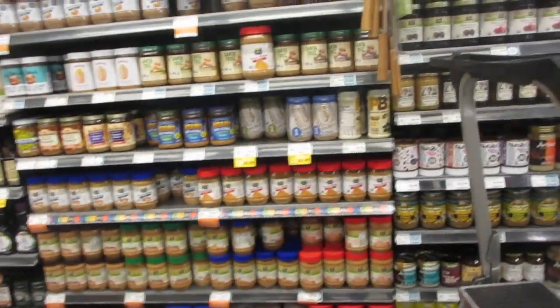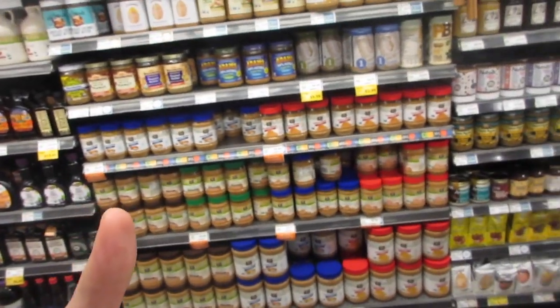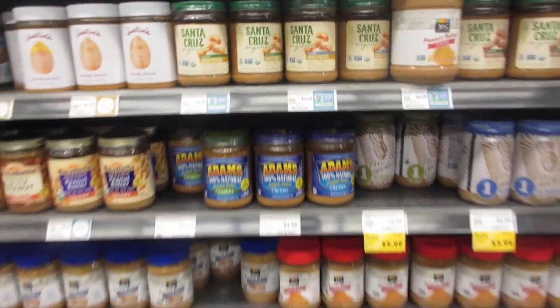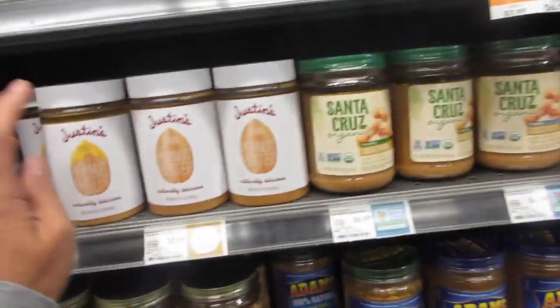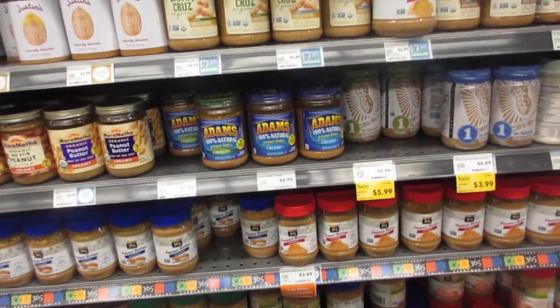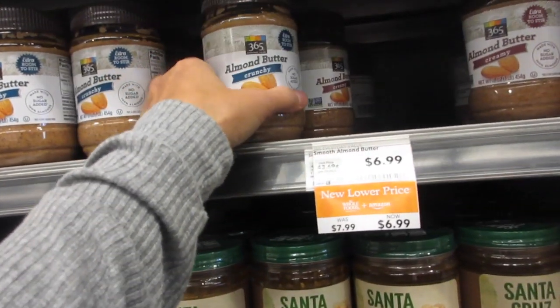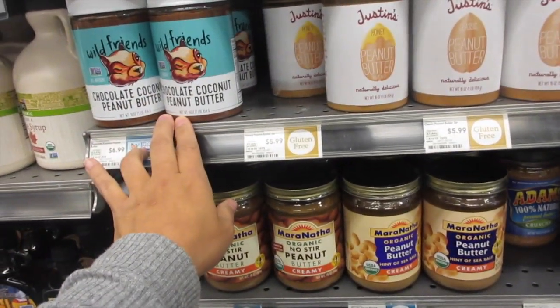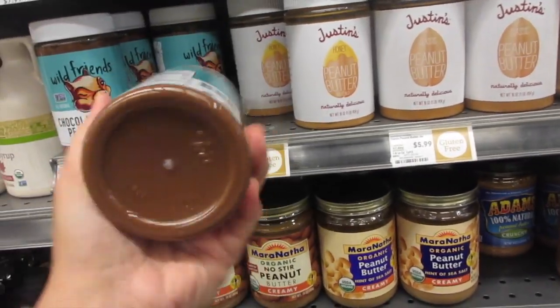Looking at the jellies and peanut butter section. Comparing to a regular grocery store, my store has Jif, Adams, and Skippy, but I don't see Skippy here. I do see Adams, which Target also carries. There's a lot of different brands here — the Whole Foods brand 365 Everyday, and specialty ones you don't normally find at grocery stores, like Wild Friends chocolate coconut peanut butter, which sounds really good.